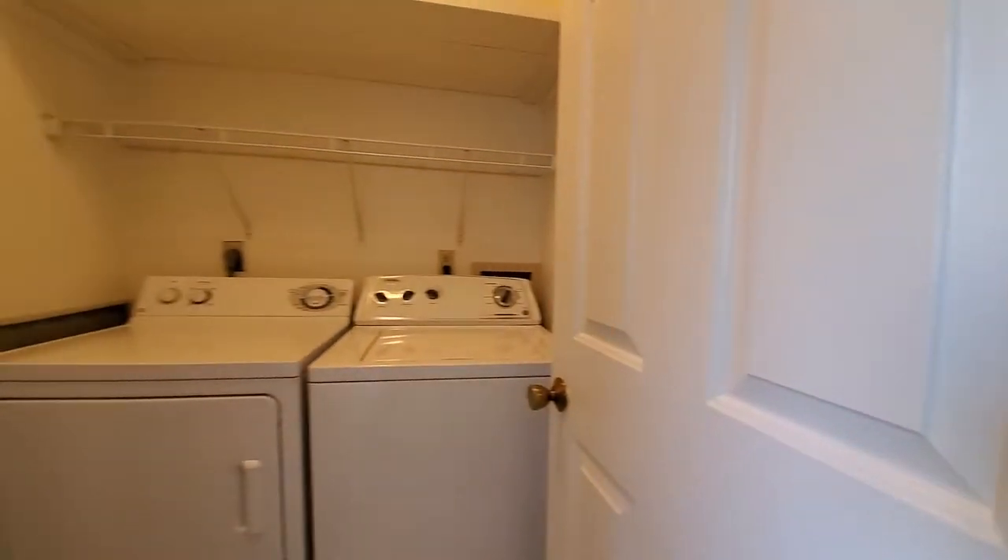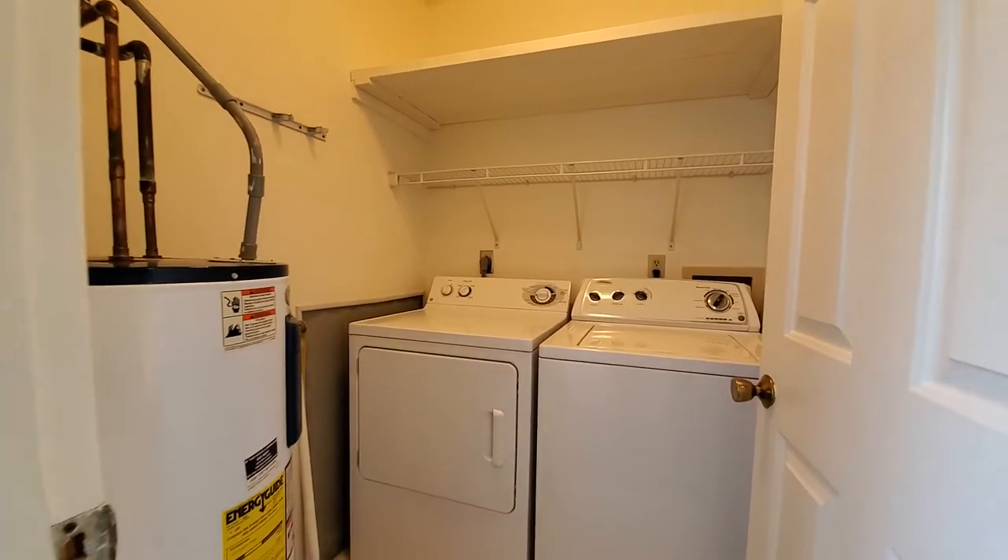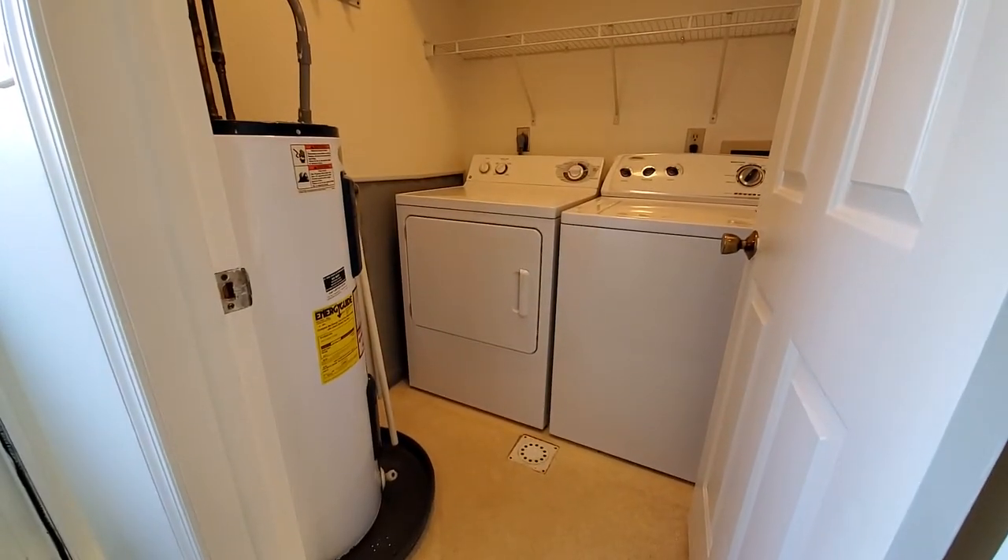Off to the left here is the private laundry room with washer and dryer included, as well as plenty of shelf storage.